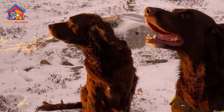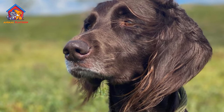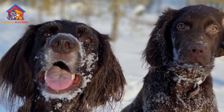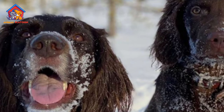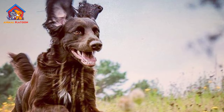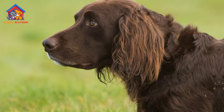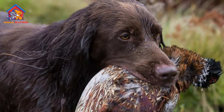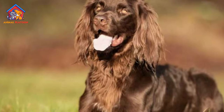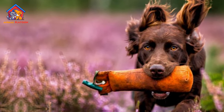Strong prey drive: due to their hunting background, these dogs often have a strong prey drive. This can lead to chasing smaller animals, which may pose a challenge especially in environments with a variety of wildlife. Not ideal for apartment living: given their high energy levels and exercise needs, GLP dogs may not be the best choice for apartment living. They thrive in homes with ample space and opportunities for outdoor activities.